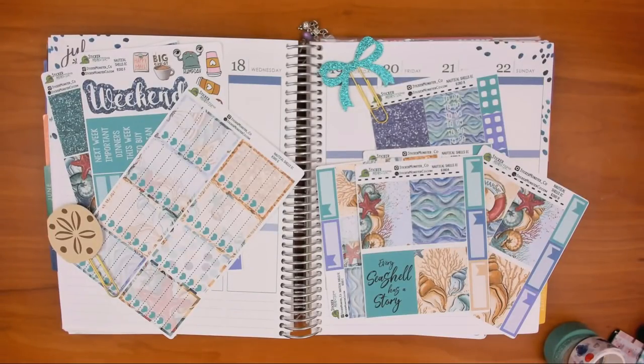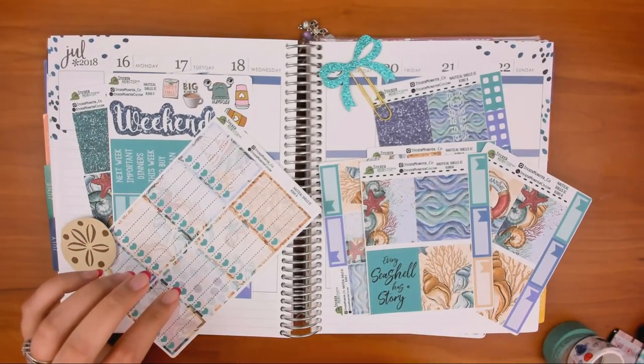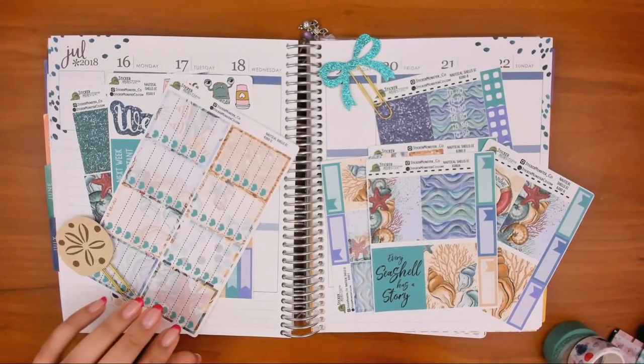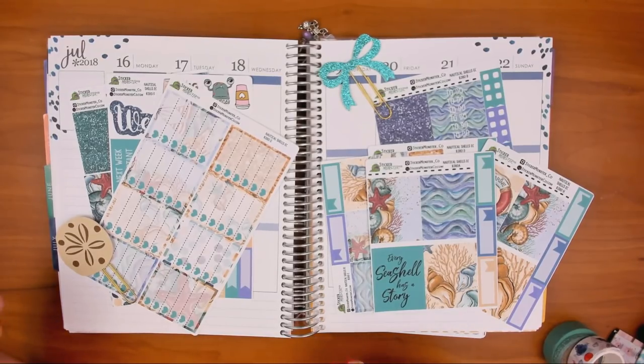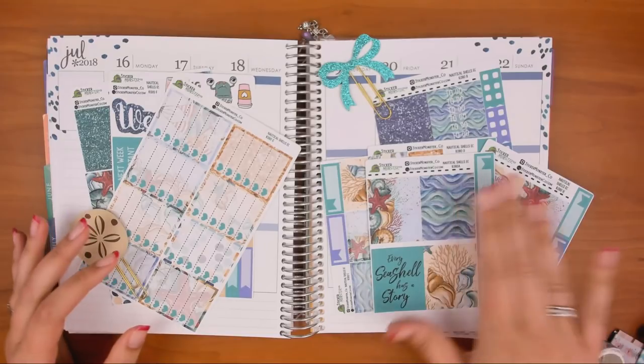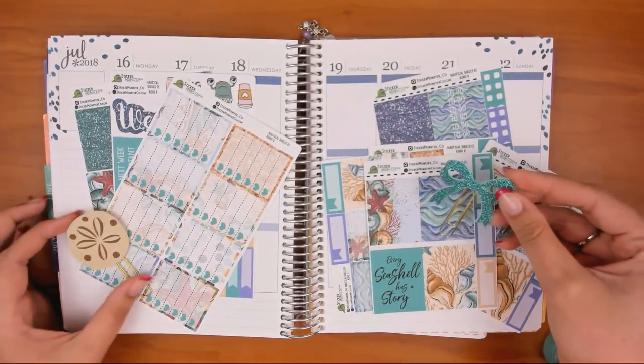Hey guys, friend with Grass Scissors here with another Plan With Me. We're in my Erin Condren — I filmed about a week in advance in this one, so we're doing July 16th through the 22nd. I'm super excited to use this kit, it's called Nautical Shells and it's from Sticker Monster Co. I like this one because it brings in that tan color from my sand dollar, and I love all the teal — this dark teal is like one of my favorite colors, and I have a bow like that in my shop.